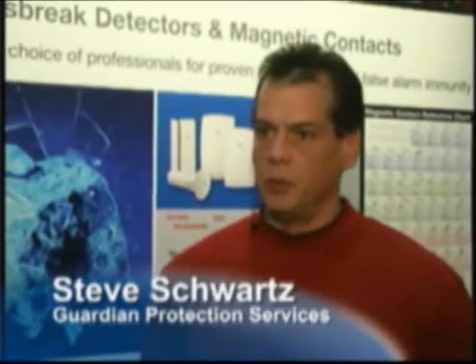I would recommend a FlexGuard product to other dealers for two reasons. One is the FlexGuard works when it needs to work. Two, the false alarm immunity is excellent.